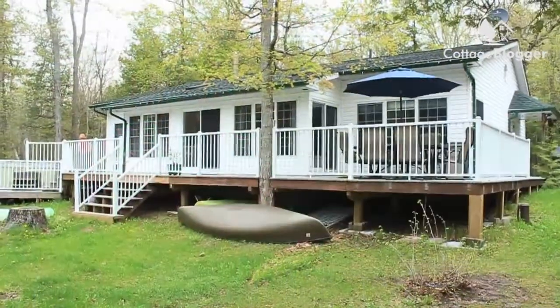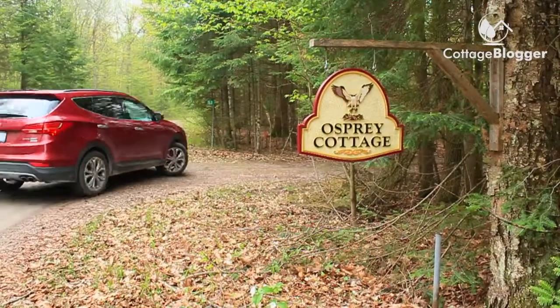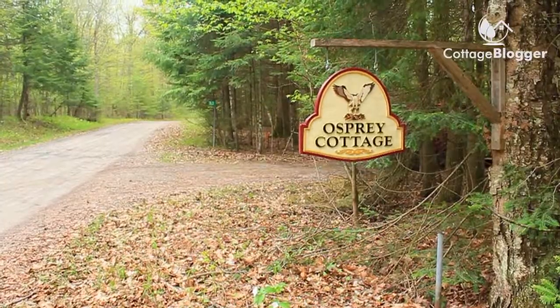Well, welcome to Osprey Cottage. This is my pride and joy, and one of the things I love is coming down here and making it really, really nice for guests before their arrival.